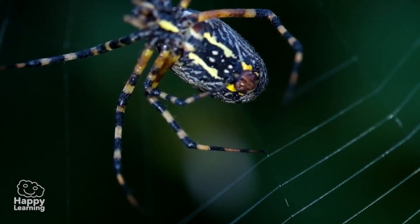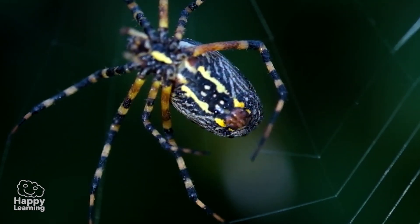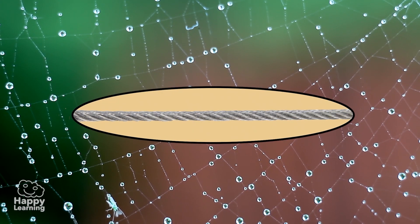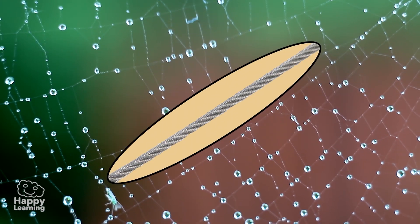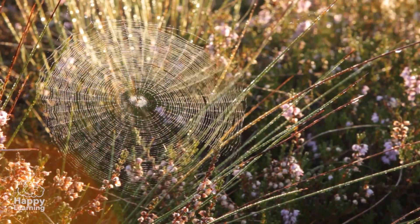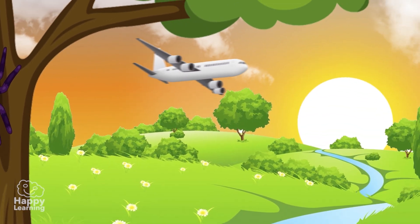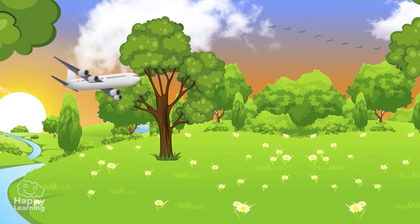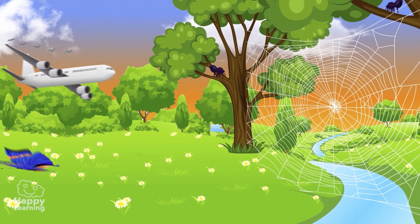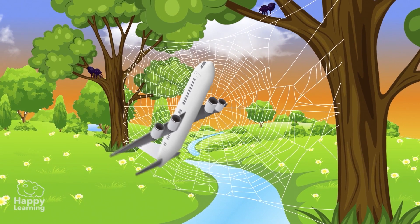Did you know that the silk that comes out of the spider's abdomen is much more resistant than steel wire of the same thickness? Well it is, and it's a lot more elastic! Some say that if you were to use a spider's web with the thickness of a pencil, it could stop a plane in flight! That's incredible!